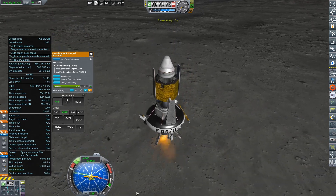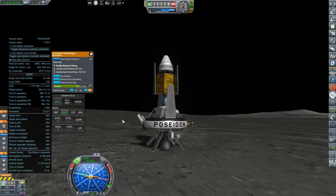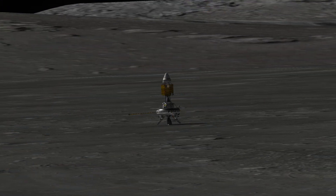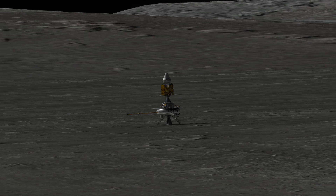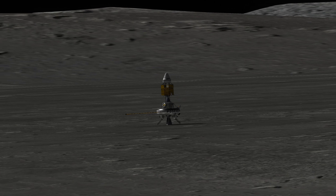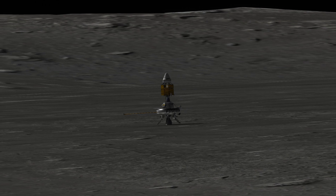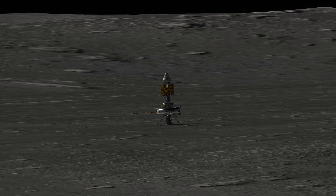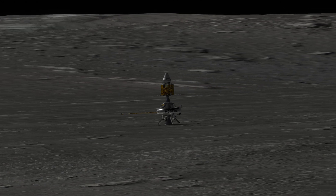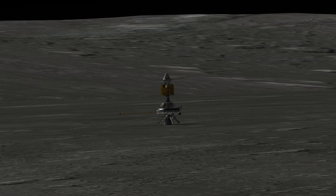Eventually both horizontal and vertical speed come to zero just above the surface, and Poseidon is able to pulse its engine to bring itself to a soft landing. This will be the first of hopefully many lunar landings that legitimately reach the surface as intended — no flipping over, no unplanned explosive disassembly. The carbonauts back home definitely appreciate the successful touchdown of this mission, as they are beginning training for a lunar expedition themselves.